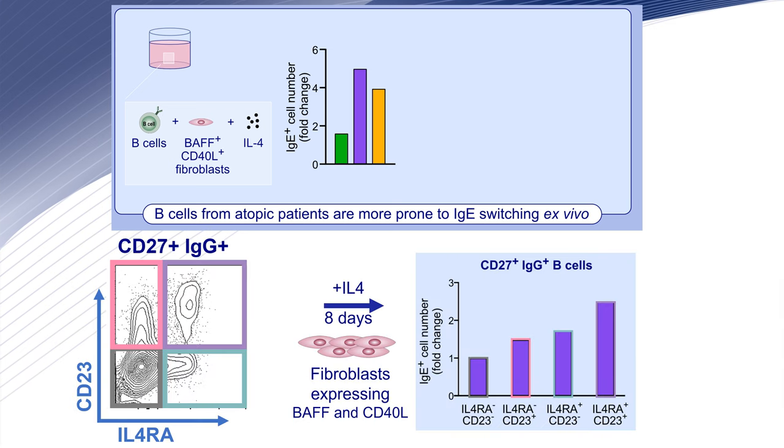Finally, we wanted to prove that IgG memory cells expressing both IL-4 receptor and CD23 class-switched more efficiently to IgE than their IgG double-negative counterpart. We sorted IgG CD27 memory B-cells based on their surface expression of CD23 and IL-4 receptor, and put them 8 days in culture on top of fibroblasts expressing BAFF and CD40 ligand in the presence of IL-4. We observed an increased number of IgE cells from IgG memory B-cells that expressed IL-4 receptor and CD23 compared to the ones that did not.